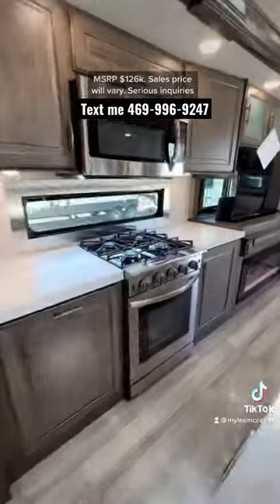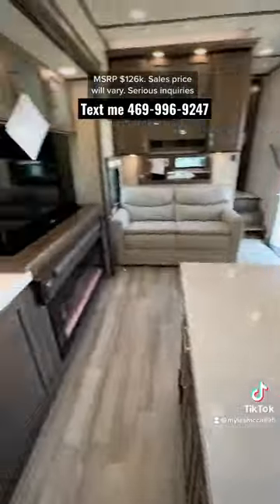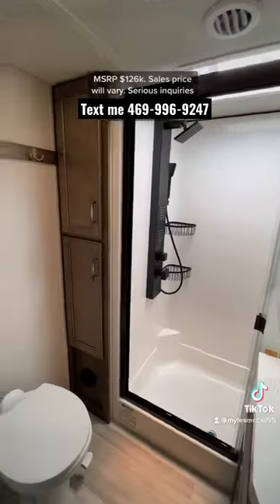There's a residential refrigerator on this model, the Insignia four-burner stove with the biggest oven you can get in an RV, and it's also dishwasher prepped if you wanted to add one. The sofa pulls out to make a bed, and there's a central vac as well.